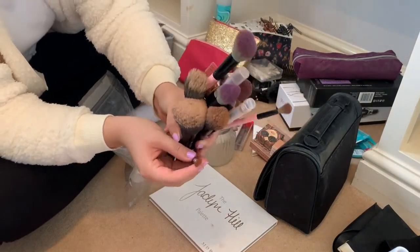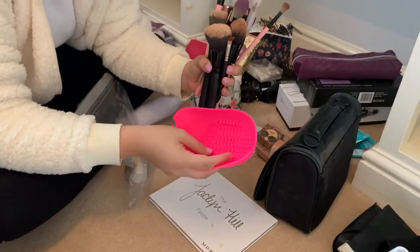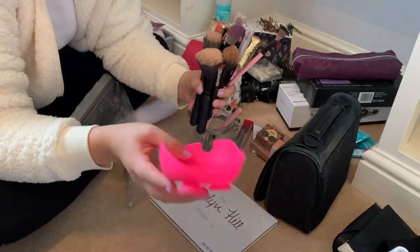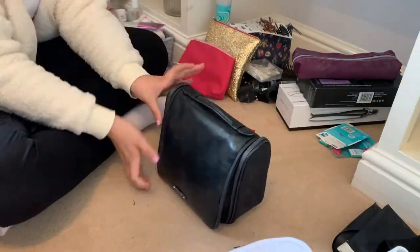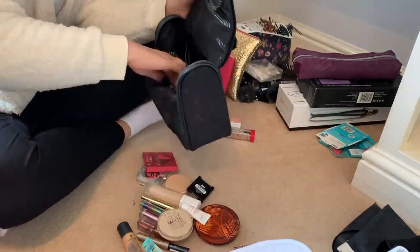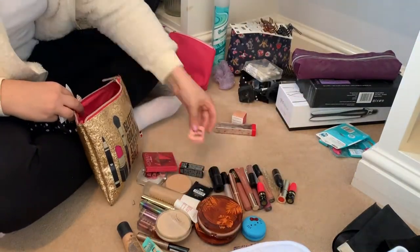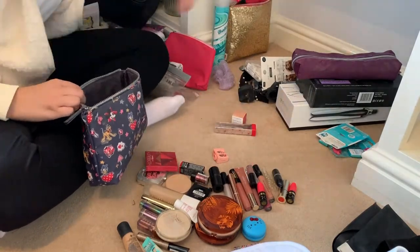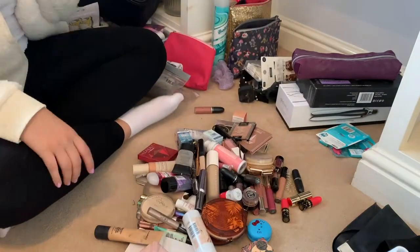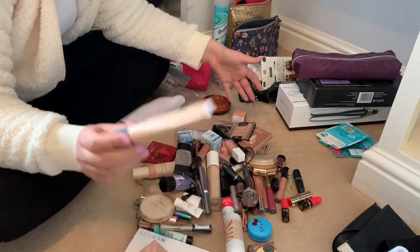All of my makeup brushes are being taken out and I'm going to use this new blanket I got from Primark to make sure they're all clean, including my beauty blender. Okay, so I've emptied out absolutely all of my makeup that I can find so far.